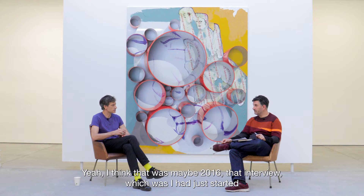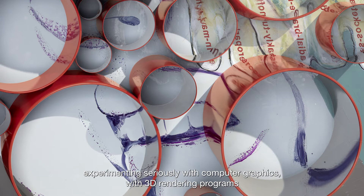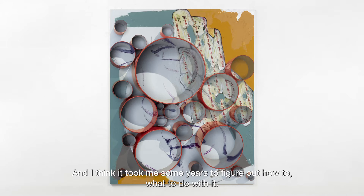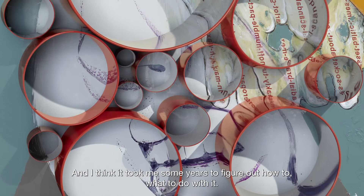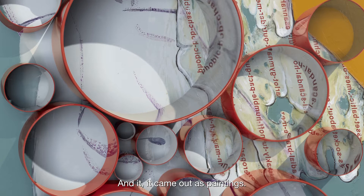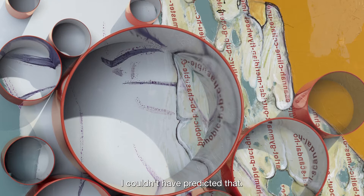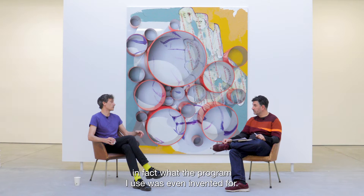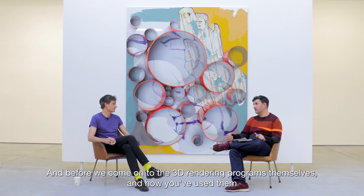I think that interview was maybe 2016. I had just started experimenting seriously with computer graphics, with 3D rendering programs, the year before in 2015. But I didn't know where it would go, and it took me some years to figure out what to do with it — and it came out as paintings. I couldn't have predicted that. I started working with those programs making moving images, which is in fact what the program was invented for — it's definitely not made for making paintings.